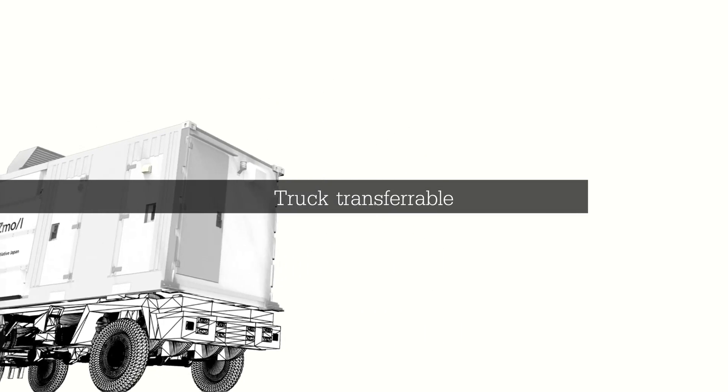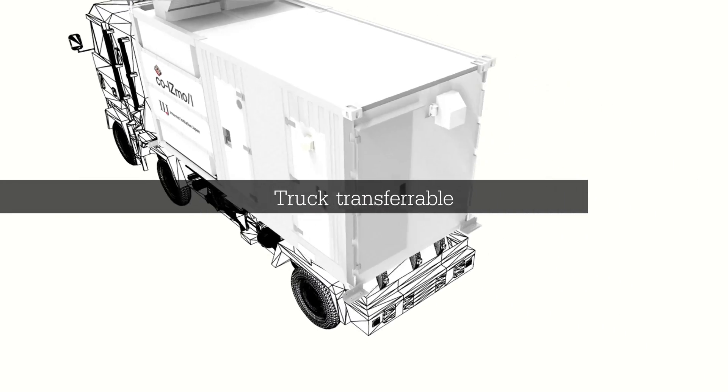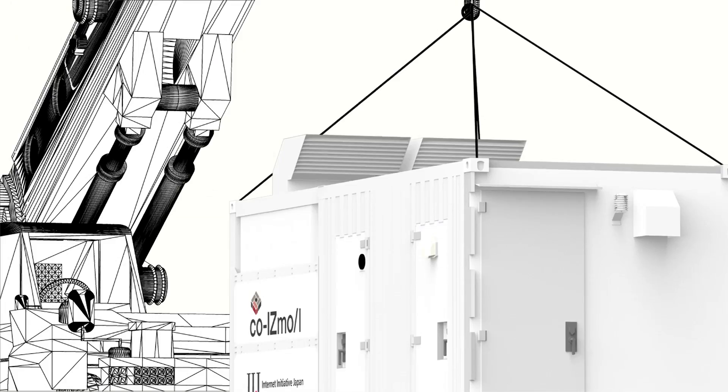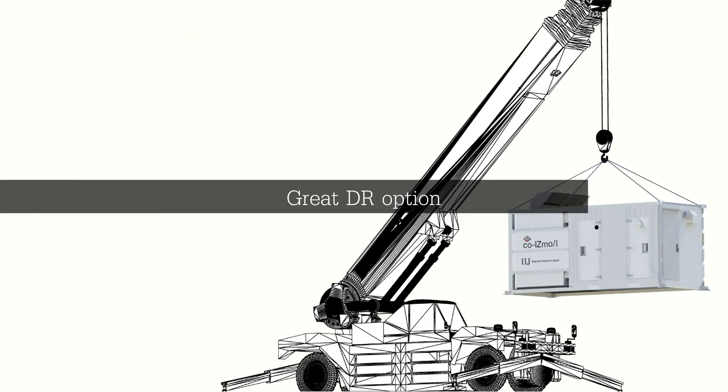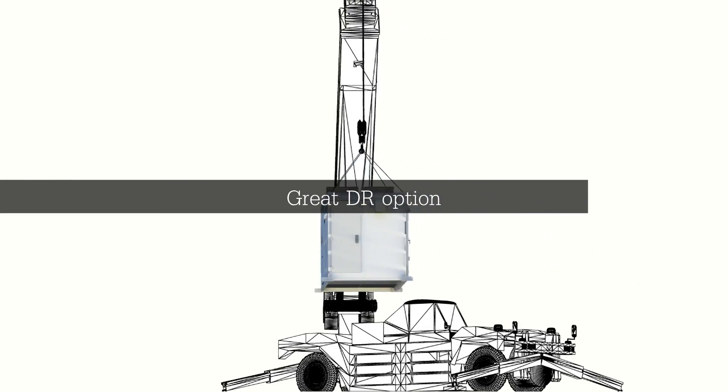COISMO can easily be transported by truck. It can also be easily moved from one place to another, perfect for emergency response operations.